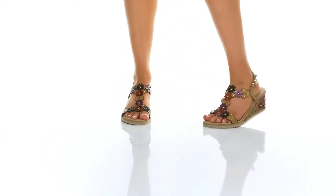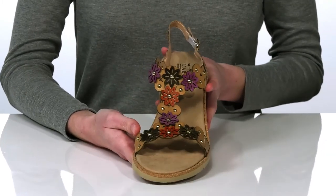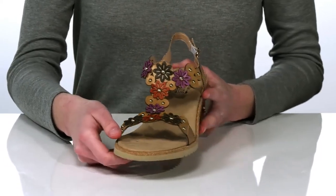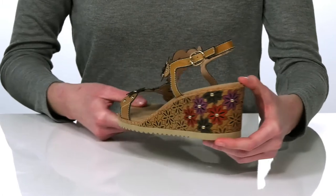These wedges will look stunning this season, paired with a flowy skirt or dress. They have this beautiful floral motif on the leather upper that's accented with gold studs. You see that same design again wrapping around the back of the heel, which is two and a half inches tall.